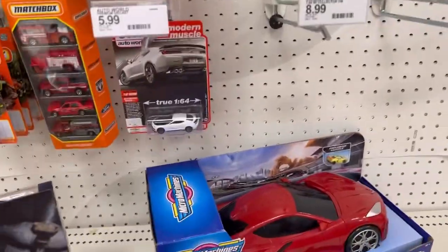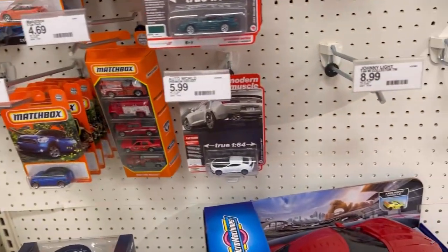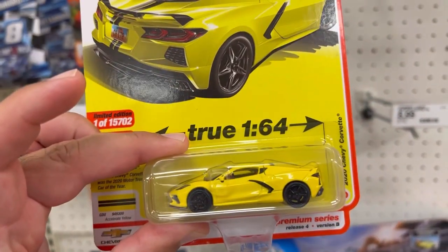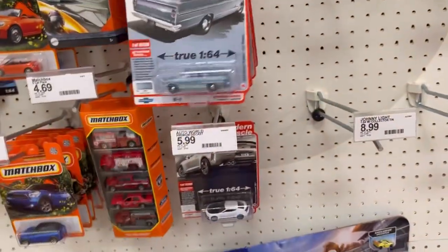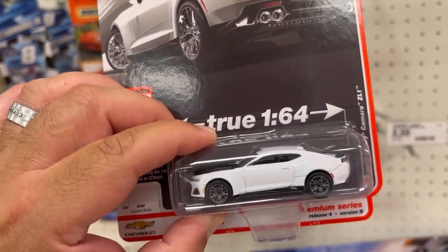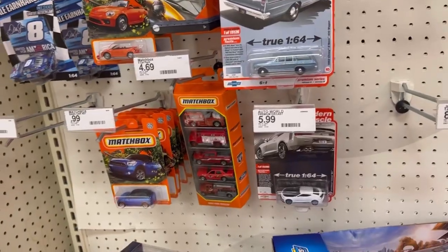Alright guys, so I'm going to be taking this cool Silverado and this cool 2020 Chevy Corvette. I think I'm going to pass on the wagon, but I am taking this 2019 Chevy Camaro ZL1. Alright guys, let's move on to the next store.